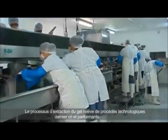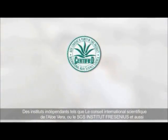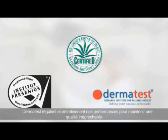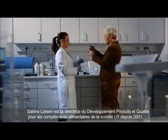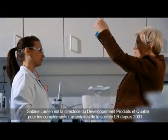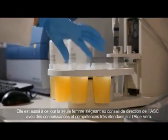The processing of Aloe Vera meets the very highest quality requirements and is particularly gentle. Independent institutions such as the International Aloe Science Council, SGS Institute Fresenius and Dermatest monitor this on a regular basis on behalf of LR. Sabina Larsen has been the Director for Product Development and Quality Assurance at LR for all nutritional supplements since 2001. She is Germany's only board member on the IASC and an acknowledged expert on Aloe Vera.